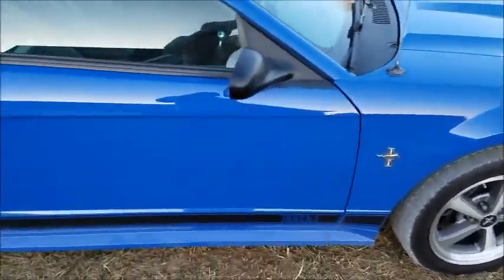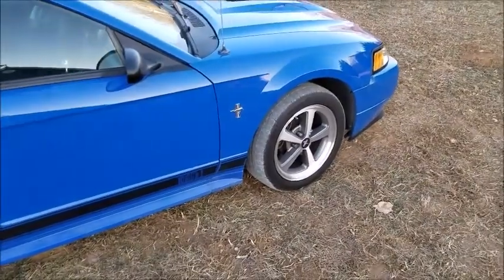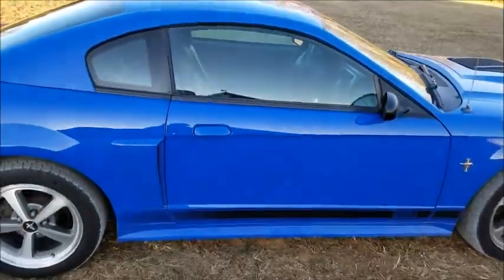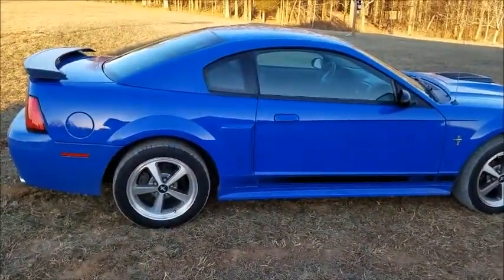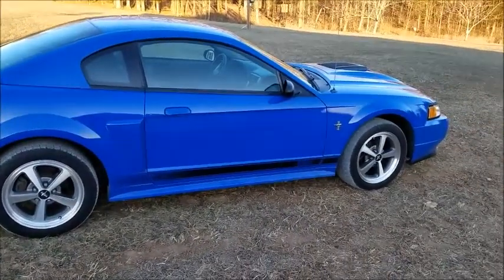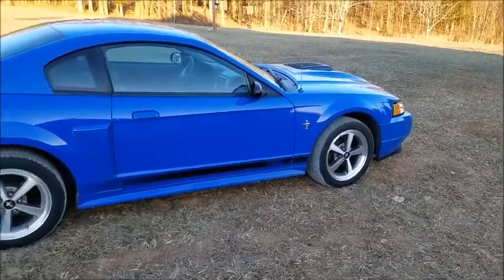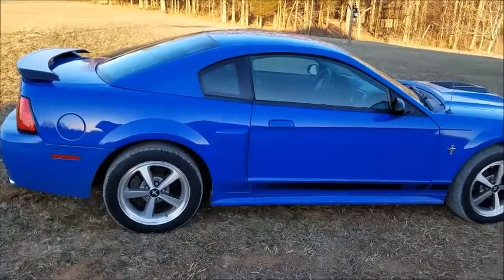He took good care of the car overall — I got all the paperwork with it, even had the original window sticker. Kind of hard to believe, but this was one of the top-of-the-line cars that year; the only thing above it was the Cobra from a regular dealership. Even being near the top of the lineup, this car was under $30,000 when new — kind of makes you cry nowadays when a GT is $36,000.